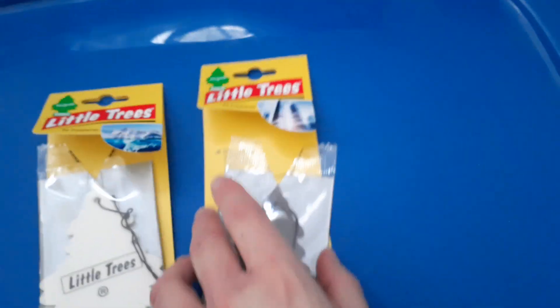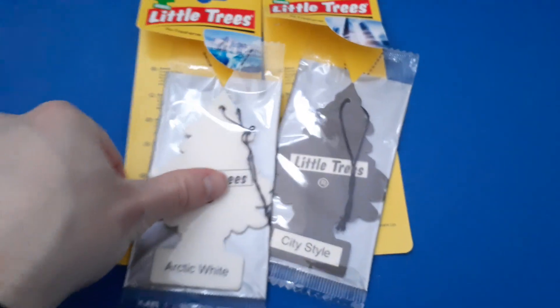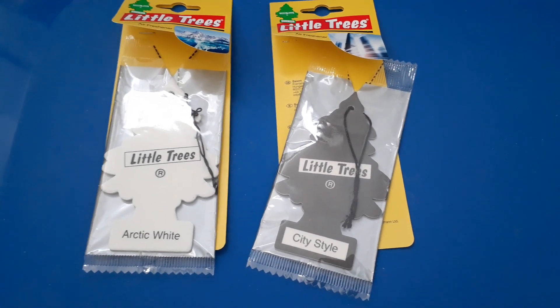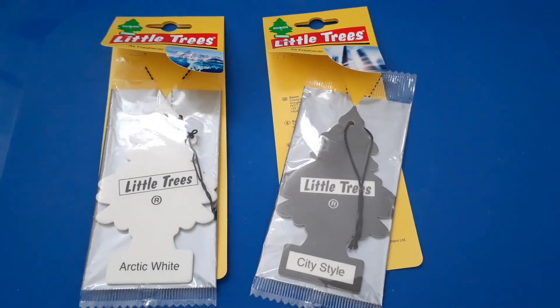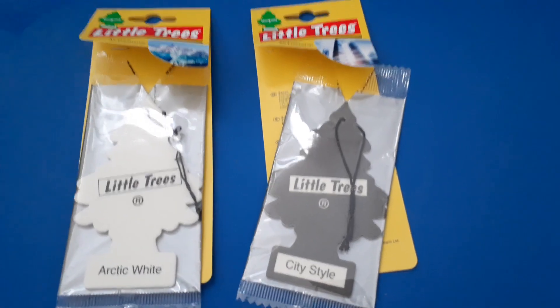Now let's smell them. Let's start with Arctic White. Arctic White smells a lot like the Little Tree Car Freshener White Water, which got discontinued in 2017. It's a great smell, and they should have never discontinued it. But luckily they're still available in the UK or in Europe in general.